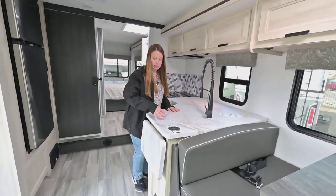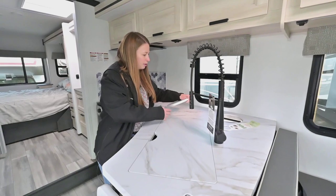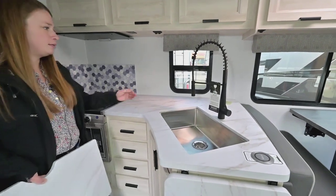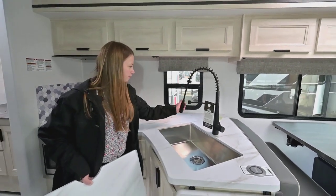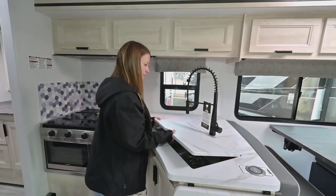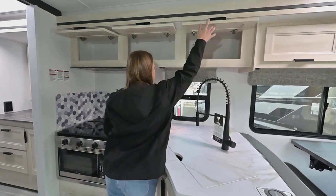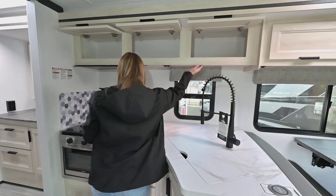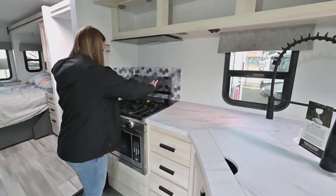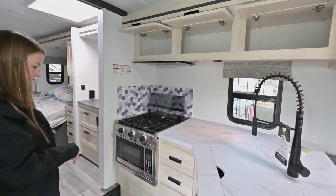Moving into the kitchen, we've got a wireless phone charging pad. This is the trash chute — it's in a good position. Nice big farm style stainless steel sink with a residential sprayer. Really good overall storage around, some outlets up top with light switches, an LED strip light, and good counter space in this model. You're going to have a three-burner gas stove, and they gave you a convection oven instead of a microwave so you have more storage areas.